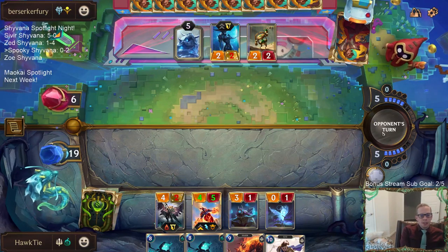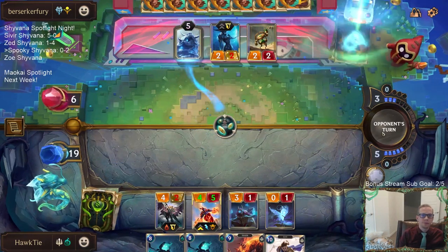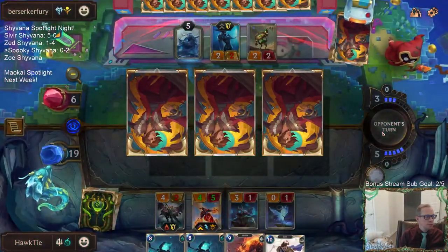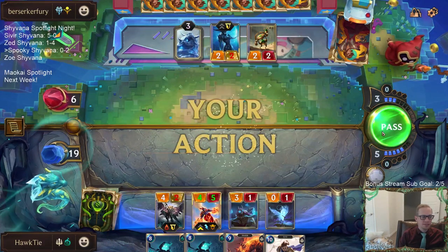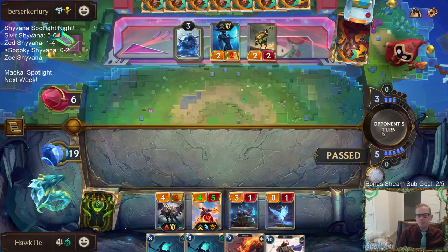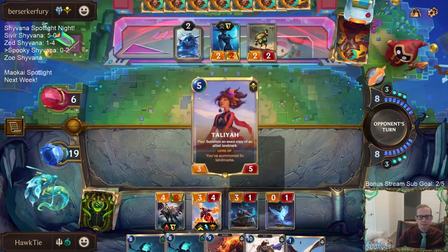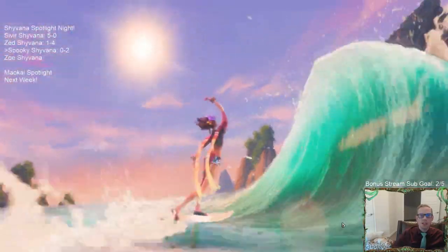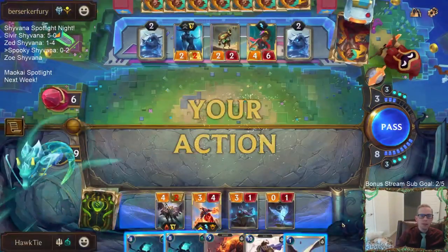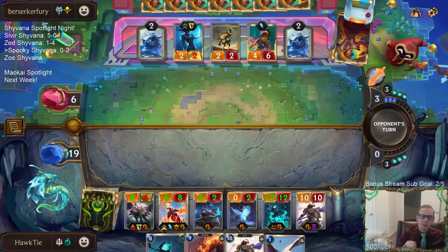Do we actually get to do the Matron Cythria combo next round? Do we actually get to do this broken combo that we never ever get to do? Meanwhile, the new Taliyah level-up animation plays — faster than the wind, surfing on pool day — that's pretty cool.